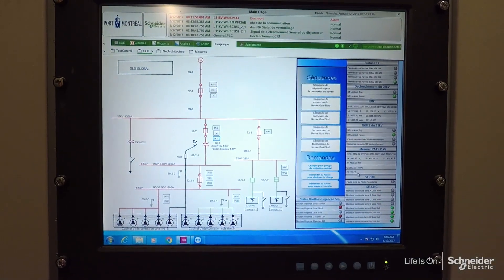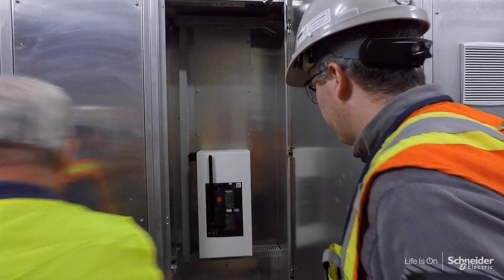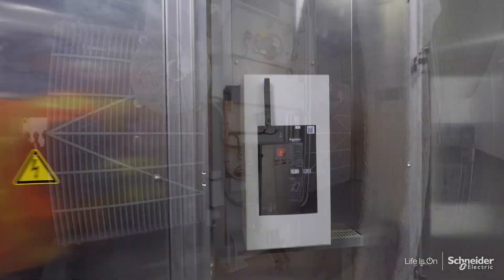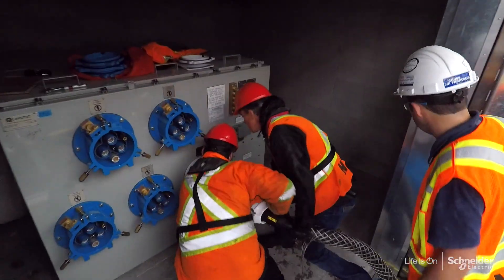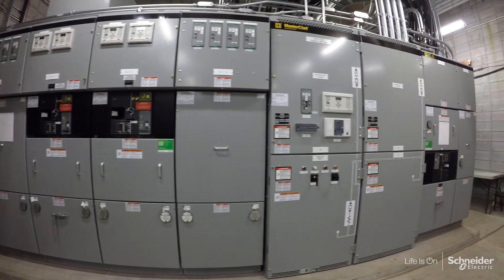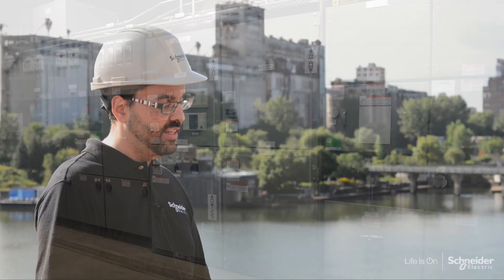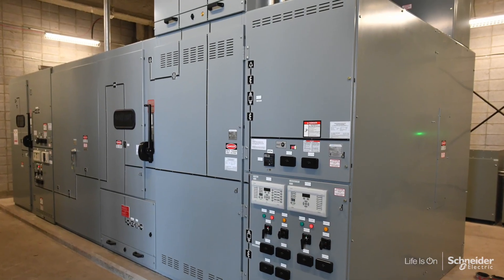From the cruise ship side, we were working with subject matter experts in France to incorporate requirements of global specifications in order to safely and reliably connect to the cruise ship. From the shore side, we provided the design and engineering of the distribution systems and incorporated the systems to provide all the automation and protection required for the project.